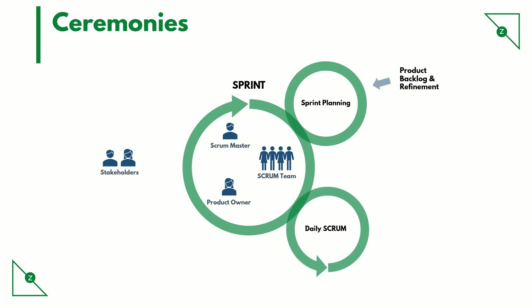Then we have the daily scrum ceremony, also known as the daily stand-up. This is not supposed to last more than 10 to 15 minutes. The scrum master runs the meeting with the scrum team and product owner as participants. Other stakeholders can join optionally based on need.